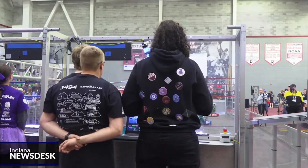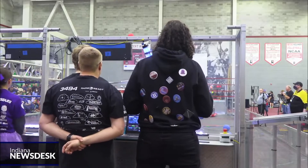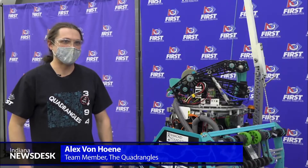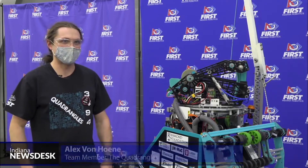When it comes to coding the machines, team mentor Alex Von Hone says the students do it all on their own. In some capacity I'm technically a programming mentor, but I've never actually had to write a single line of code for the robot. Our students have done all of that.